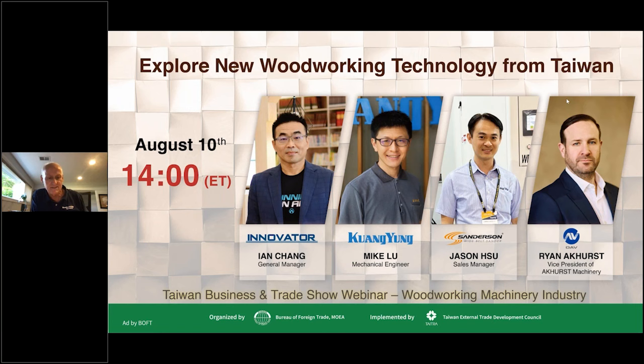In this webinar, we have several videos. We have principals from four Taiwanese woodworking machinery companies — Innovator, Kwong Young, Jun Xiao, and OAV — and they'll discuss how their latest technologies can provide solutions to current woodworking challenges. We're also going to hear from two companies that are very well known in the U.S. industry, Anderson and LederMac.